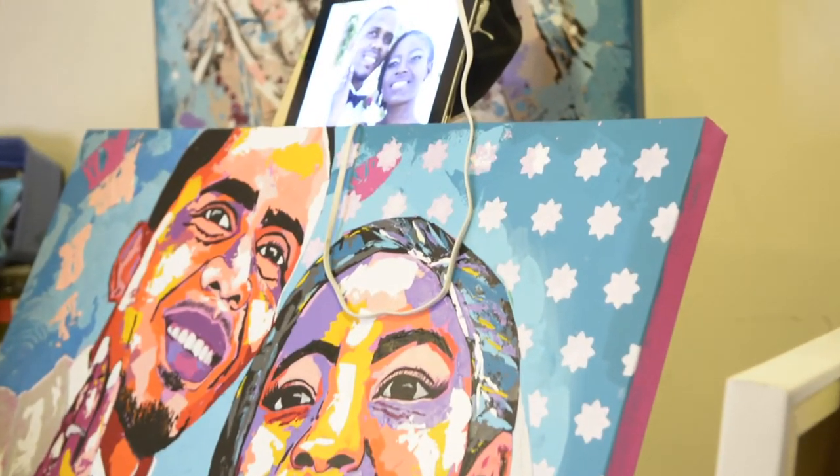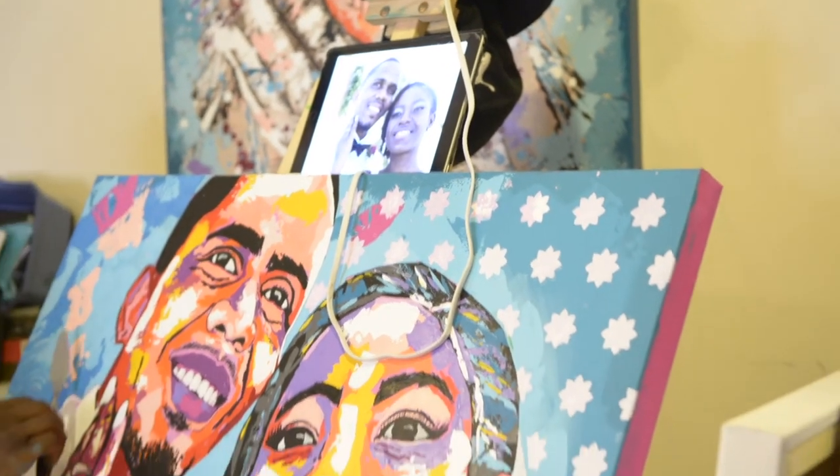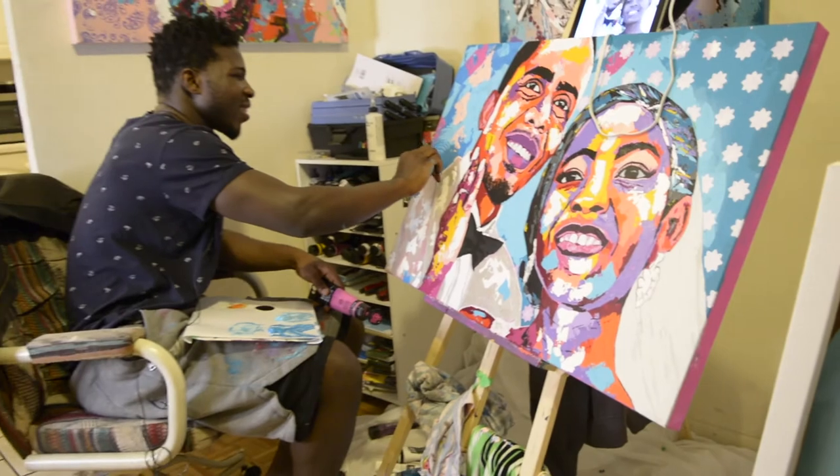It looks like a wedding picture — I'm assuming they sent you that. Yes, that's right. I think they're going to love this more than the picture. Amazing work.